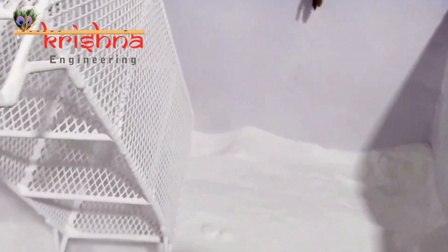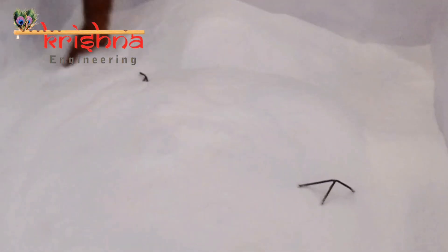With advanced features and precision engineering, Krishna Engineering redefines what's possible in the world of coating. Join us on this journey of innovation.